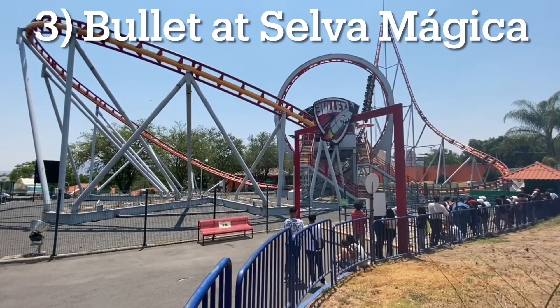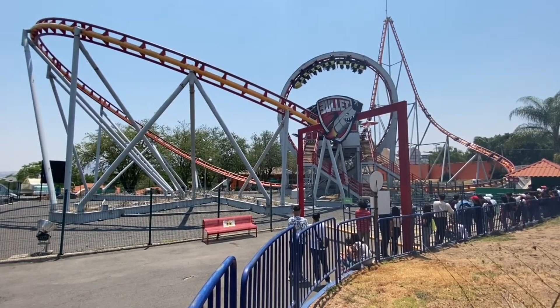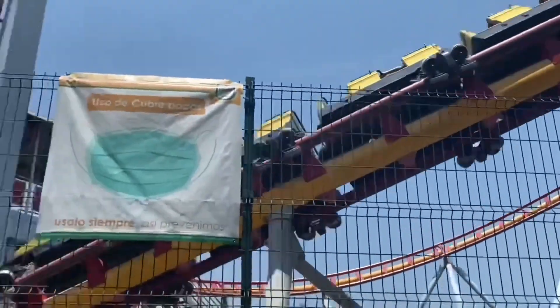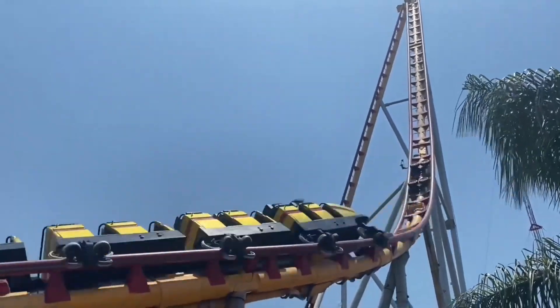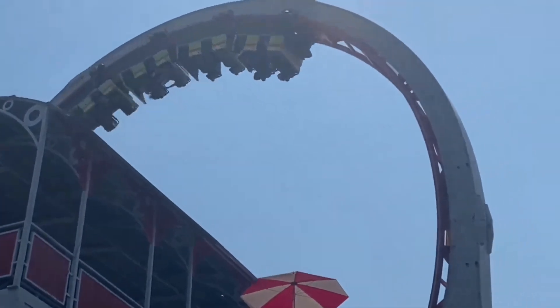Number 3: Bullet at Selva Magica. One of my proudest coaster credits resides on the outskirts of Mexico's second biggest city, Guadalajara. Bullet is the largest roller coaster in the state of Jalisco and one of the biggest in all of Mexico. It cracks the top three for its layout, uniqueness, and forces. The coaster is actually somewhat similar to Montezuma's Revenge, but the layout is instead bent into a figure-8. This was done so it could be compact enough to be transported from fair to fair or park to park. As a result, the ride is super intense, super creative, and offers a ride experience that differs from any other in the world. The ride model was only ever built once, and if you wish to experience Bullet's layout, the only way to do so is to head down to Guadalajara.